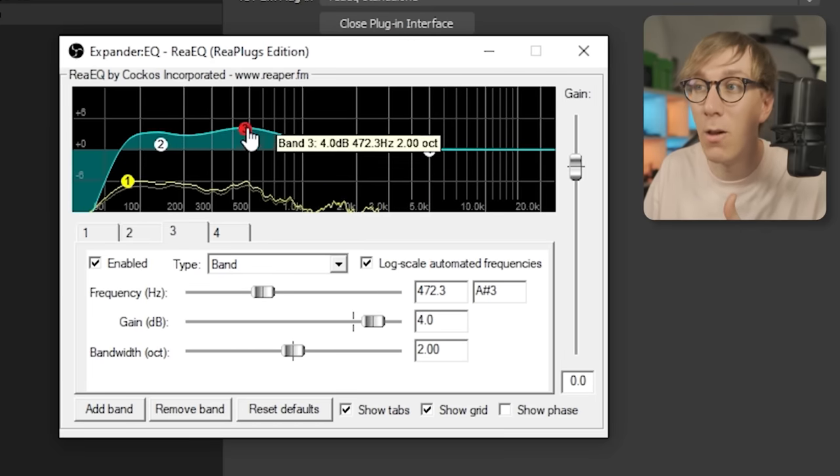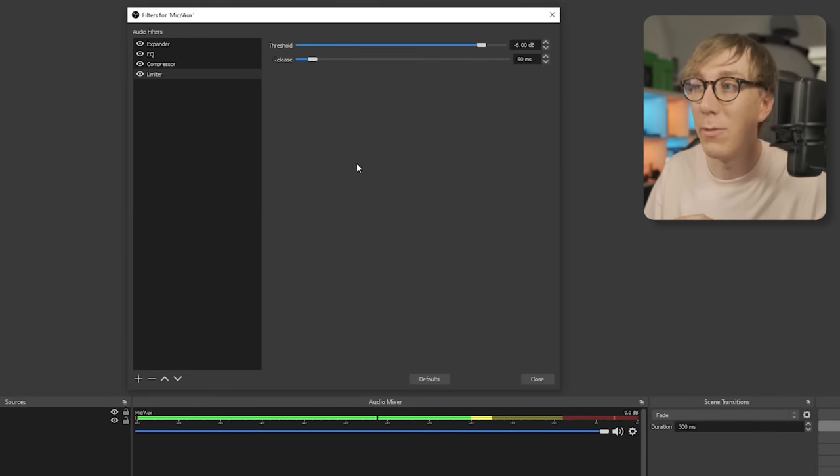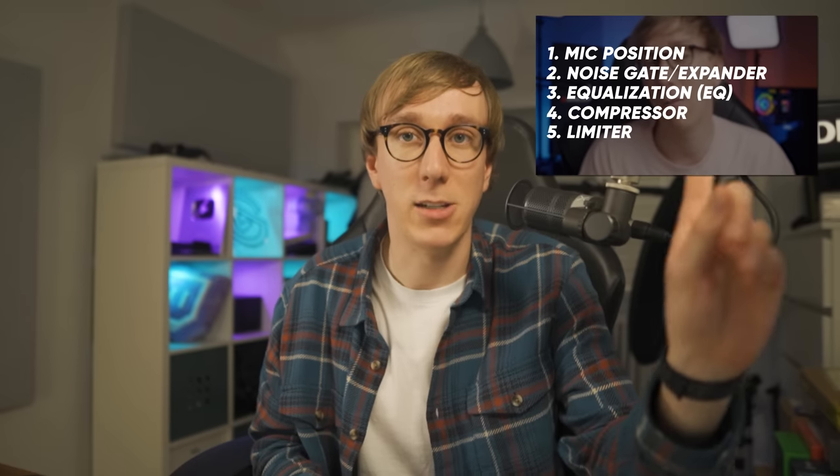If you want to learn how to apply all of those filters for your microphone — and it doesn't need to be an XLR microphone, this will work for even USB microphones — then I definitely recommend checking out the video I did for improving your microphone sound. I'll leave that linked up in the top corner.